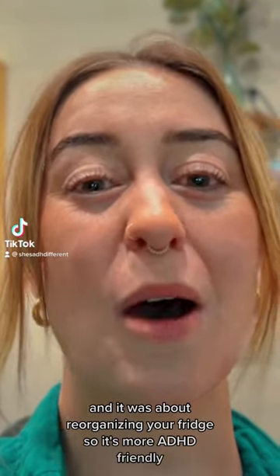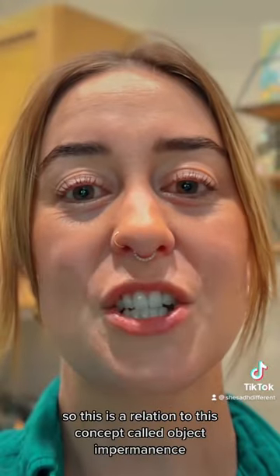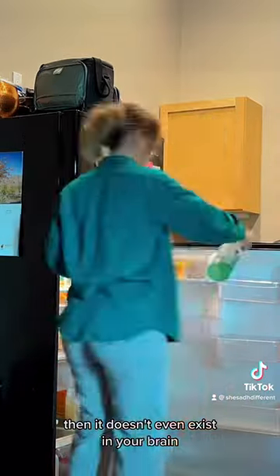I saw the coolest hack and it was about reorganizing your fridge so it's more ADHD friendly. This is in relation to a concept called object impermanence — if something's not in your direct field of vision, then it doesn't even exist in your brain.